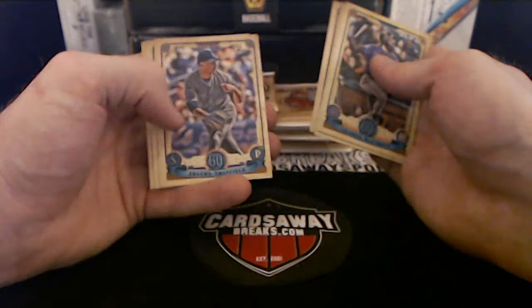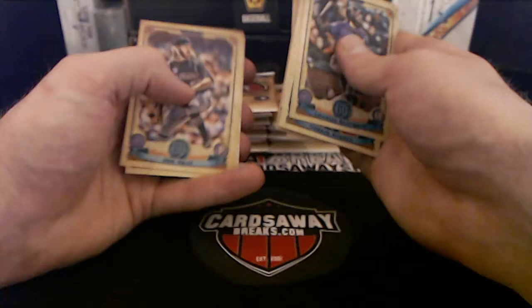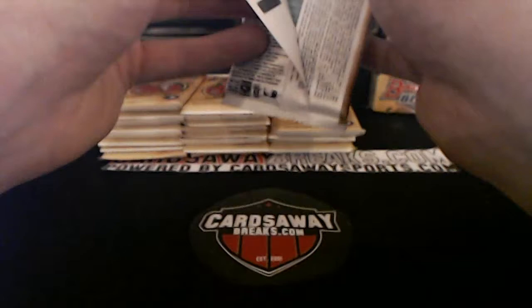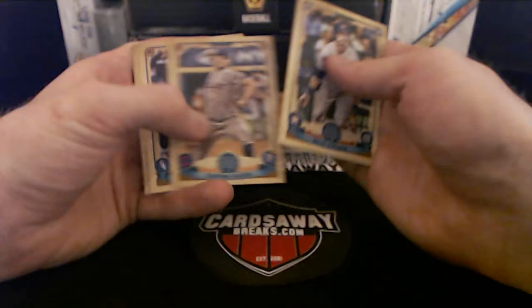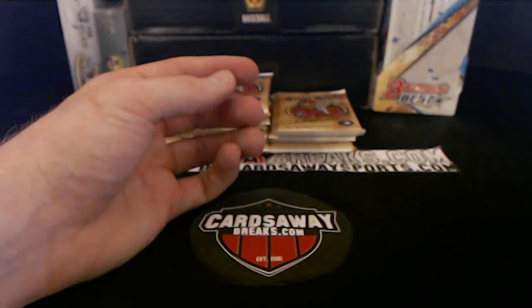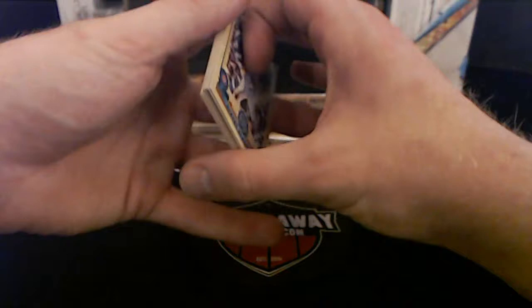I was looking at the jerseys — the logo swaps, missing nameplates. Stuff is awesome. Got a little color right there. Albert Alomar Jr. has been playing pretty well for the Cubs, hasn't he? The Toddfather.